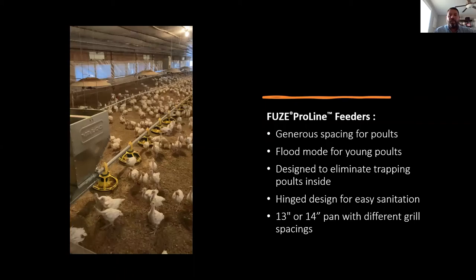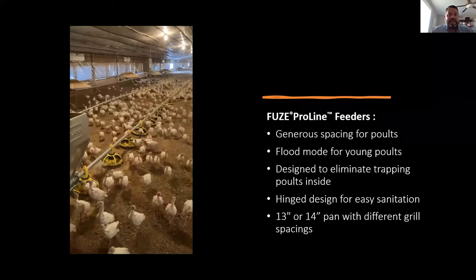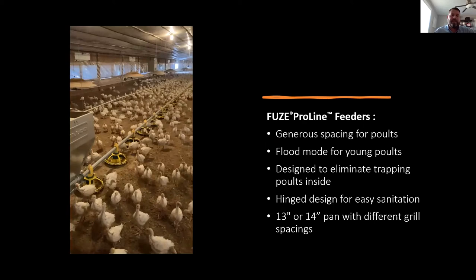For poults, we offer our Fuse Pro-Line feeders. This is our five-spoke, 14-inch feeder. With five spokes, there's a bigger gap for poults to get in and out more easily without getting caught. We also offer a 13 or 14-spoke feeder depending on how wide a feeder you're after. From a cleaning standpoint, this feeder also has a hinged design — there are a couple of little yellow tabs; pop those off, pull down the green part of the pan and it hinges open so you can pressure wash it clean before your next poults.